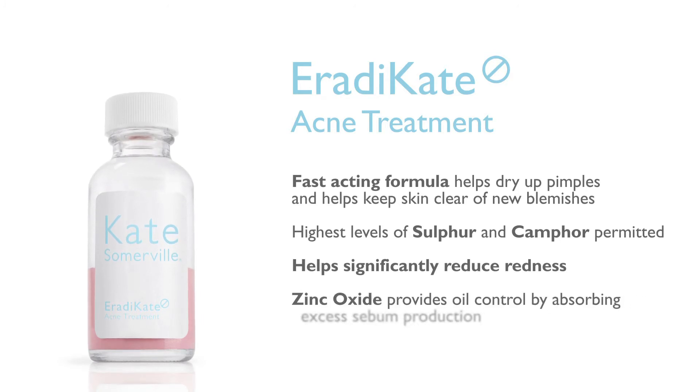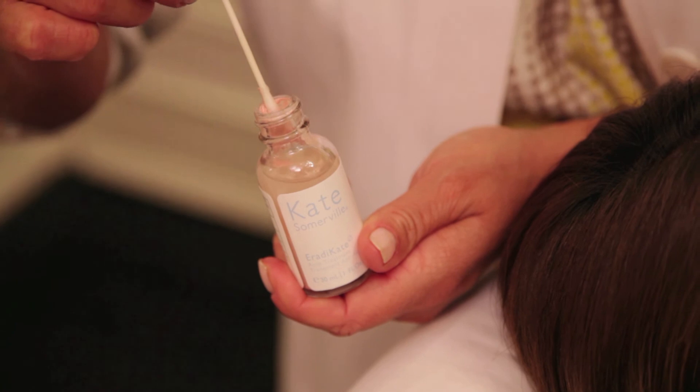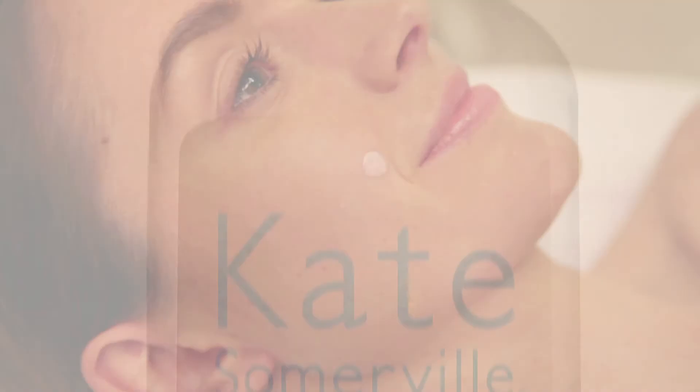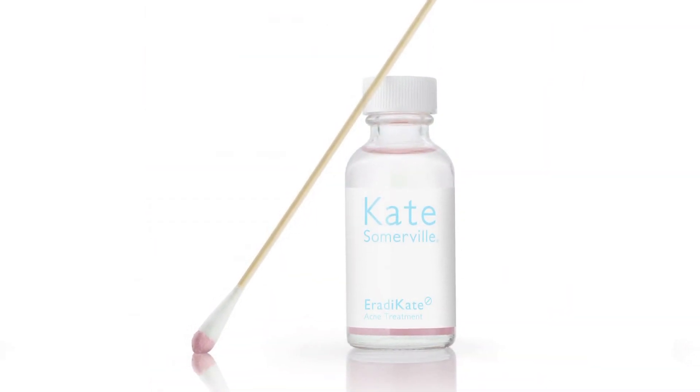Zinc oxide is a natural mineral that provides oil control by absorbing excess sebum production. Just dip the end of a q-tip into the bottle and apply. No shaking is necessary — it's that simple. With Eradicate, the result is a clear complexion that stays healthy looking longer.